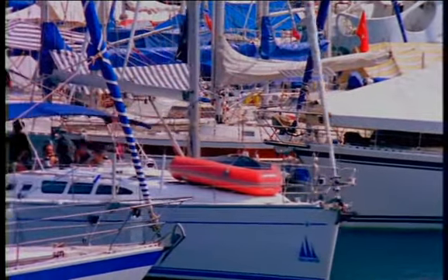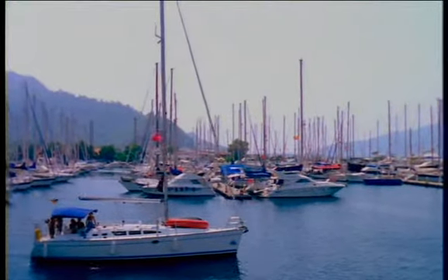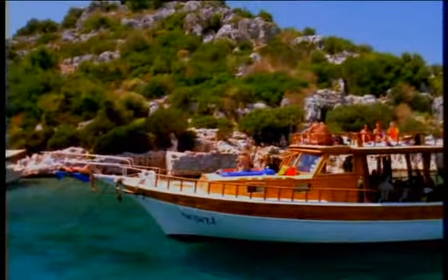Everyone dreams of cruising the Mediterranean by private yacht — the bright sun, the bracing sea air, the vivid blue of the sky reflected in the clear water. An exuberant swim in the morning, the lazy afternoon spent tanning and chatting or reading on deck. What a dream!